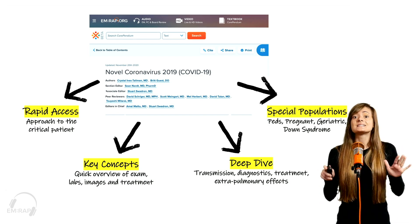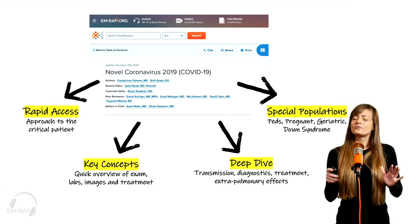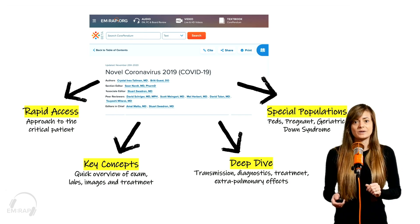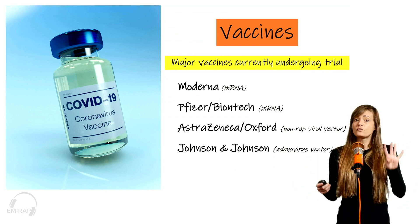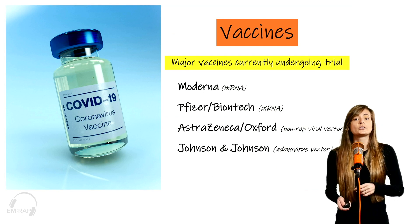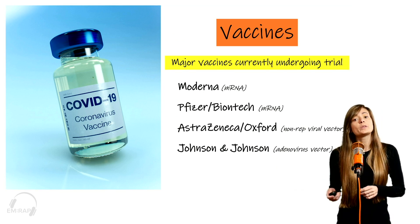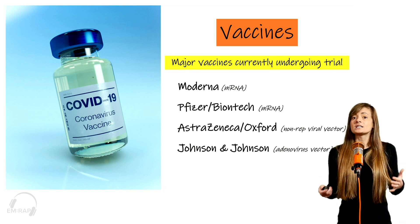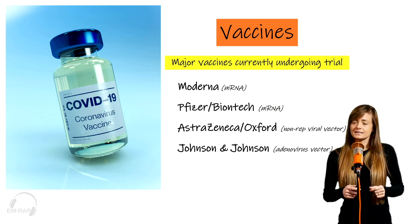Now this chapter is getting updated constantly, and I just want to talk about a few of the updates we just added this week. Vaccines — super hot topic. Right now there are four vaccines currently undergoing trial. Two of those, Moderna and Pfizer, which are both mRNA vaccines, just put out press releases stating that their vaccines are over 90% effective.